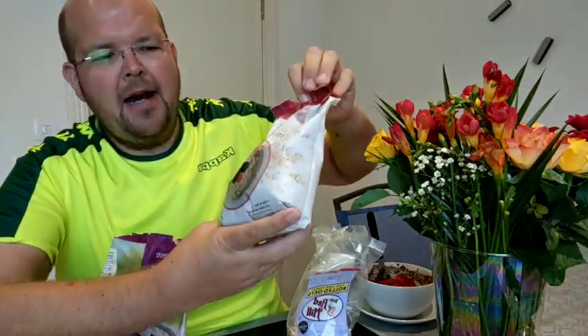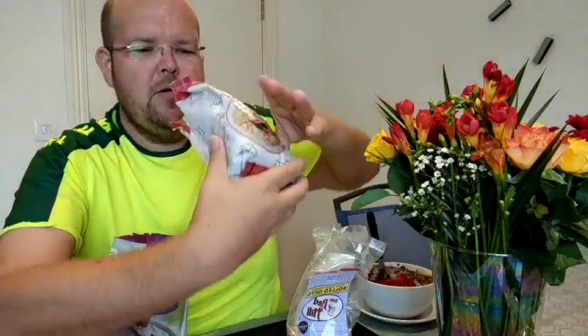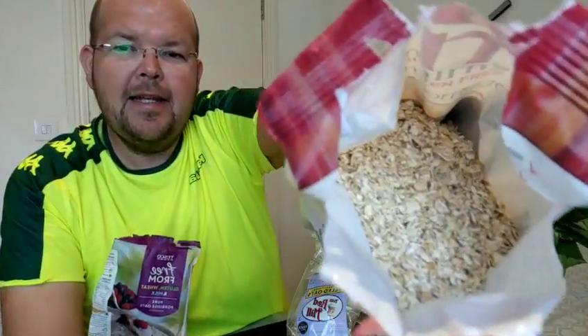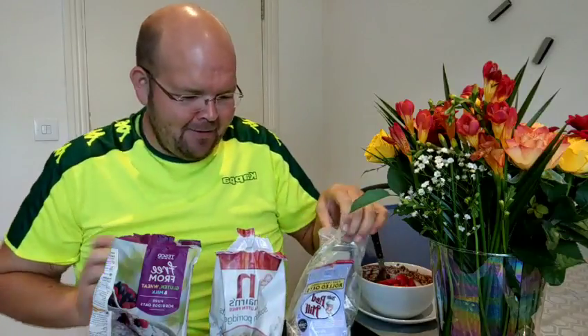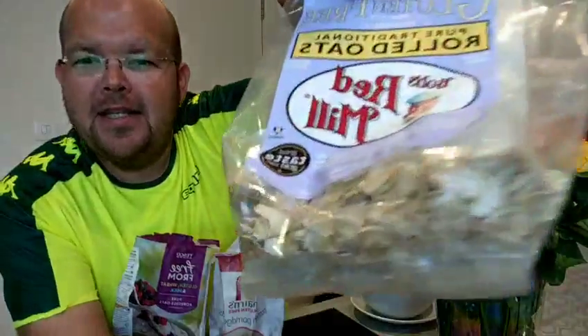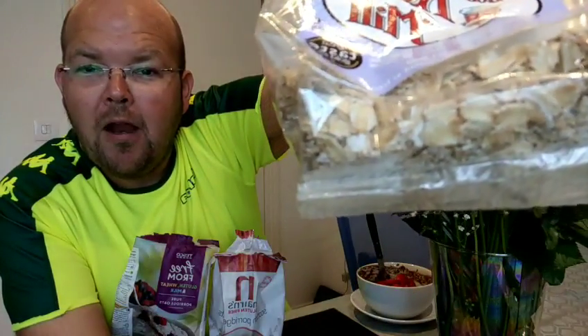The next one is the Narin's, which of course is a very famous name in the health world. If you look at the consistency, it's a little bit bigger than the Tesco one, but it's still not the whole oats. Then we move to Bob's — this is the most expensive one, at twice the price.